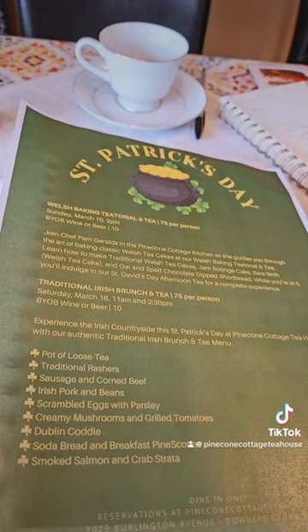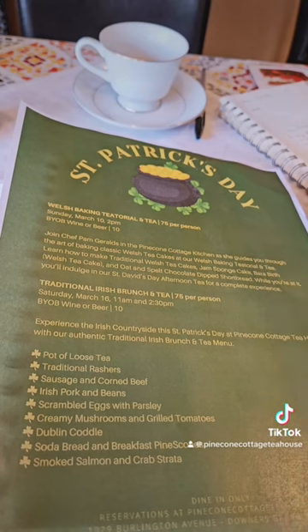...the traditional rashers and the bangers. The rashers are the Irish bacon, which is the back bacon, and the bangers are a beautiful white sausage. We get them at Winston's, which is a great Irish store here in the Chicago area in Tinley Park.